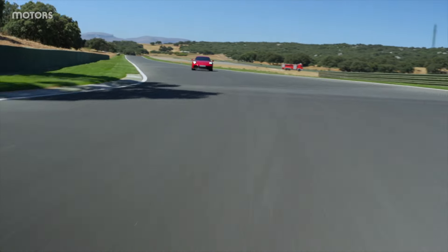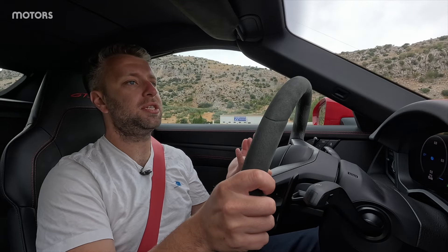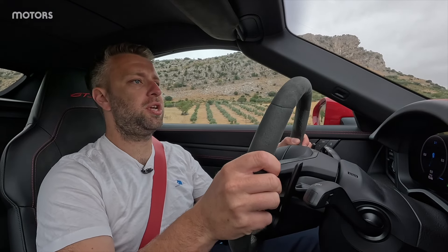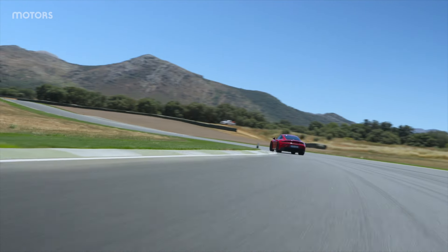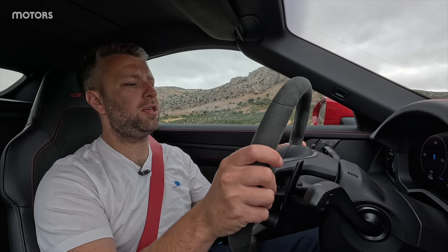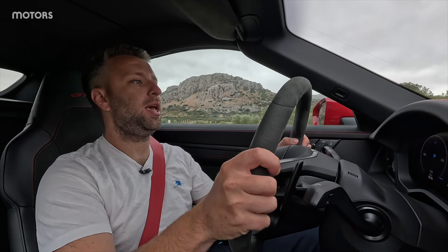We drove the previous generation GTS not too long ago at Motors, and despite all of its hybridisation, this new one feels largely the same. The turbocharger is still quite noticeable — when you step on the gas, there's a big surge of boost and you can hear the turbocharged whistle behind you. The response is great, but it's still noticeably turbocharged with that deep well of torque. It's nice and snappy on the throttle, but there's so much roll-on torque that you could almost have just two gears — it pulls in any gear.